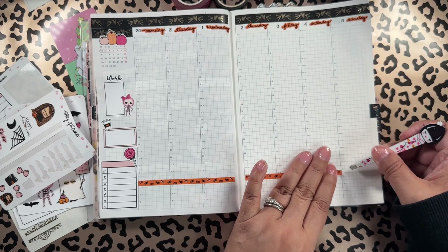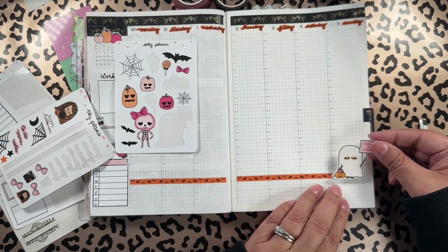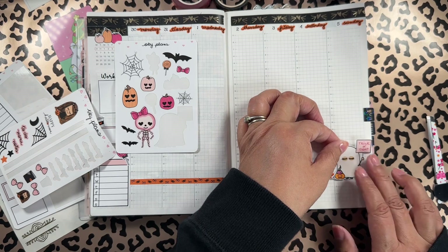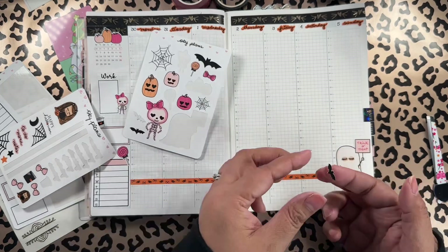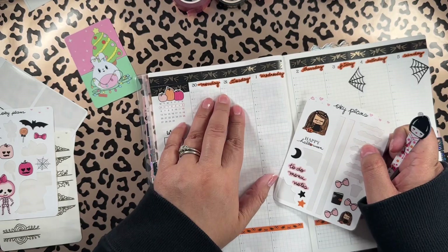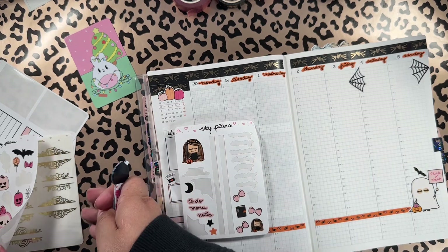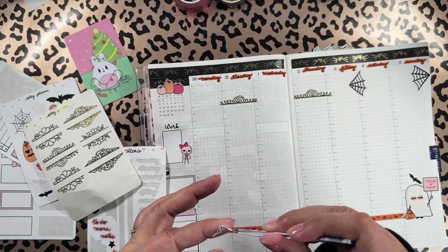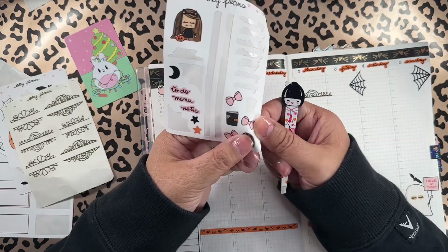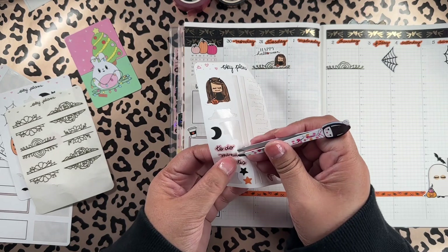I'm thinking this trick-or-treater here is gonna be cute down here — perfect. And I'm gonna add this little bat just flying around. Cute! Now Halloween is on Tuesday.